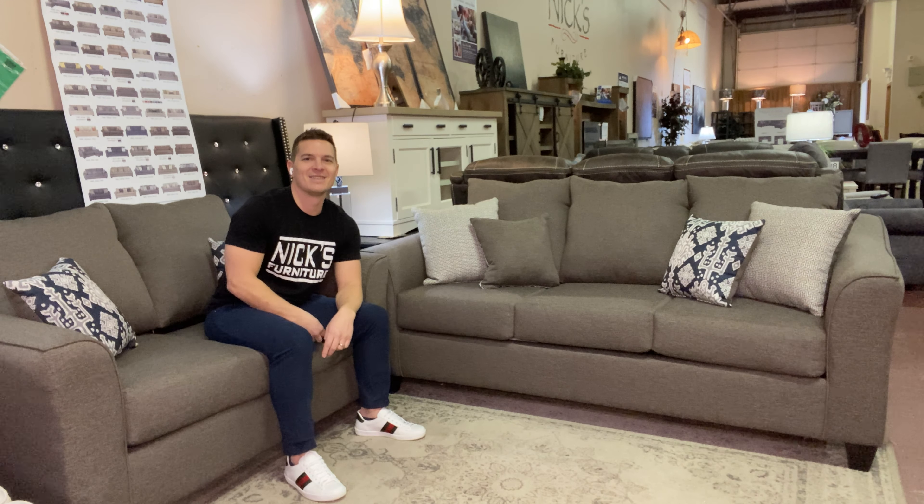It has a heavy-duty wear classification, so it's very good for everyday use. The nice part about this set is the price point — you're going to get the sofa and loveseat right around that $1,200 price point. Both pieces fit into every budget.